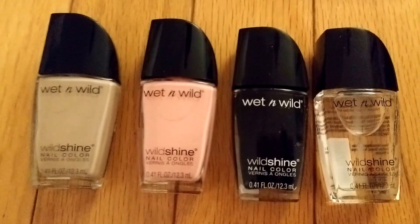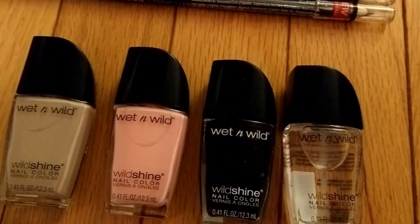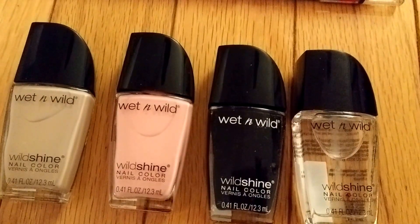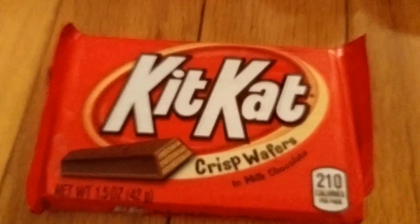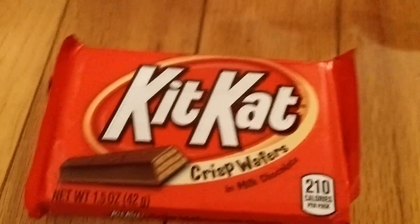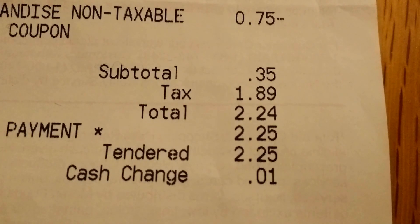The $0.50 off coupon didn't completely cover each nail polish since they were $0.59 each, but the $0.09 from each was covered by overage from the other coupons. I actually ended up with a negative balance, and the cashier was having a hard time with that. So I grabbed a Kit Kat bar that was on sale for $0.67 to cover the negative balance — my total came to $0.35, but with $1.89 in tax I paid $2.24.